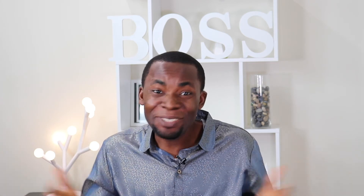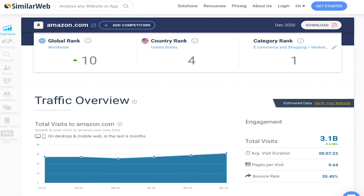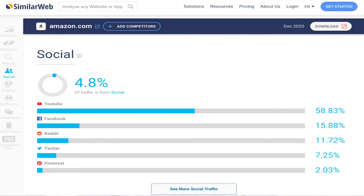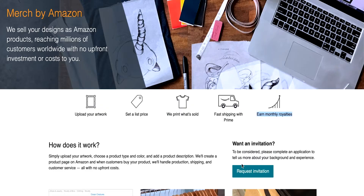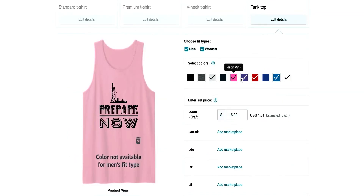The second on the list is Merch by Amazon. Merch by Amazon would have topped the chart if it were based solely on site visits. Amazon has over 3 billion site visits in 2020, and the United States drives most of the traffic. YouTube and Facebook are the two biggest social media platforms that send traffic to Amazon. However, Merch by Amazon is the only print-on-demand site where you have to request an invitation, and acceptance is not even guaranteed — a lot of people get rejected all the time. But once you get accepted, you can proceed with creating your own designs.